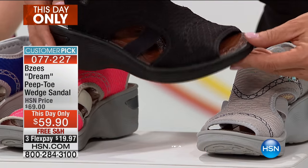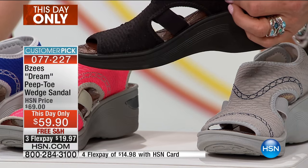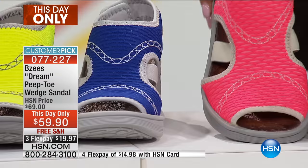Then we have the black. If you're new to Beezies and you're wondering where to start, black always works. This goes with the maxi skirt — the little skirt I have on. I'm wearing a Naturalizer, but I could have put this on with it.